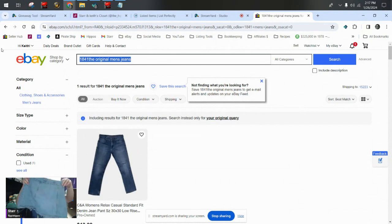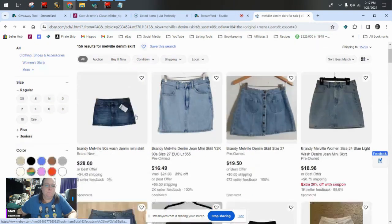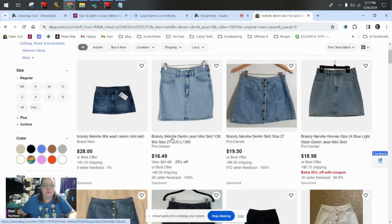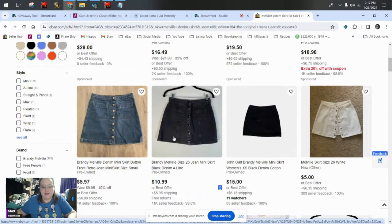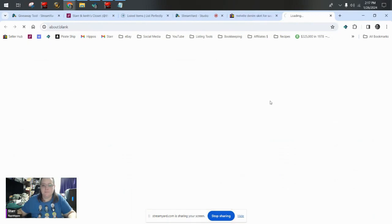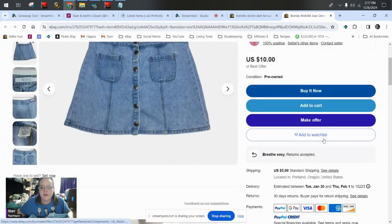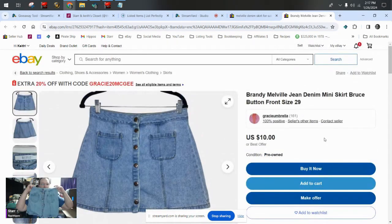Alright, this is a skirt — Melville denim skirt. Is that the same as Brandy Melville? These look like my exact skirt — exactly the same. What are they doing on shipping? So, 16 all in. Not two shabs — I'll take it. It's bread and butter, came out of a ThredUp. It's cool.